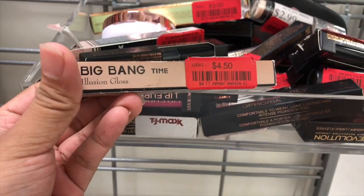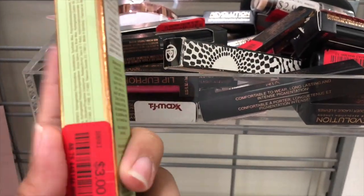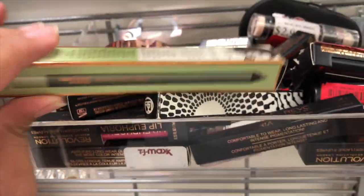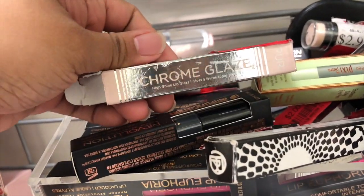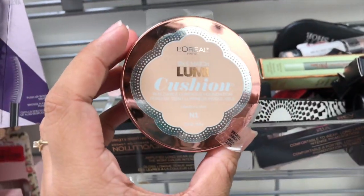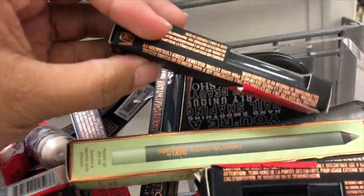Super cool things on clearance! This is Lipstick Queen for $4.50 — it's an illusion gloss. They also have Pixi on clearance; I saw this on Target for like $12-14 dollars and it's only three dollars here, but they only have the emerald shade. A bunch of Revolution lip amplification foundation for two dollars. I also found this one by Prayer Cosmetics for three dollars. They have the L'Oréal Lumi Fusion Foundation for three dollars.